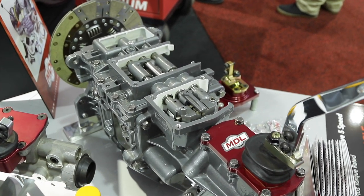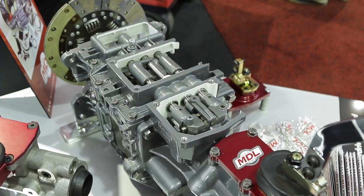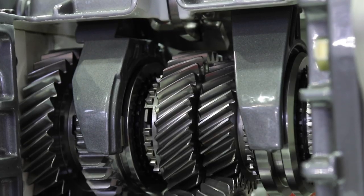So you guys are completely agnostic — doesn't matter if it's a Chevy, Ford, or Mopar, you're going to convert it from automatic to a stick five or six-speed. Absolutely. It will put you in overdrive with cars that are either old, new, or modern-day muscle.